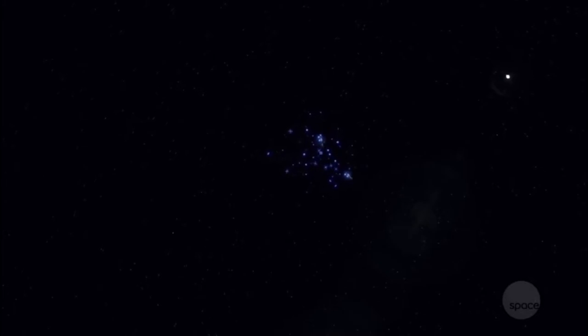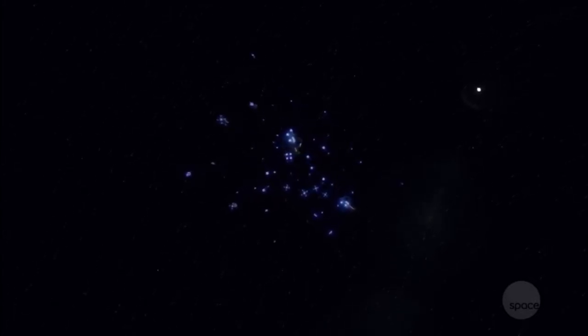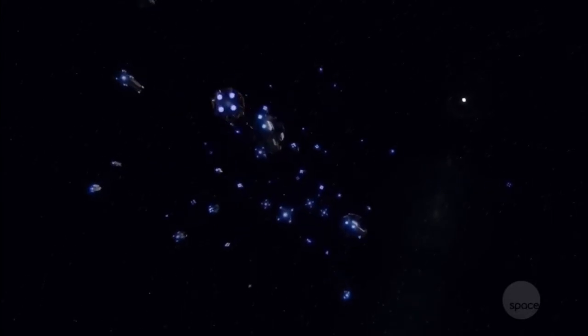We've talked a lot on this channel about the navies of the MCR and the UN, but today we could take a closer look at the other faction's navy, the Outer Planets Alliance, and see exactly what they're packing when it comes to military power. I'm Colin, and this is Sci-Fi Deep Dive.